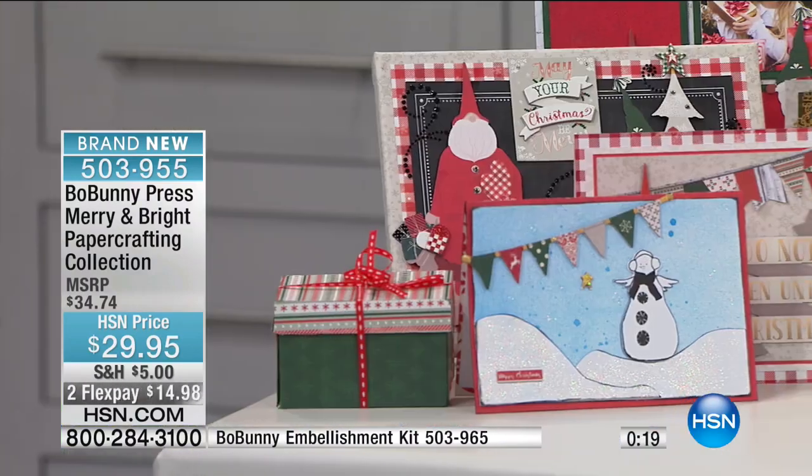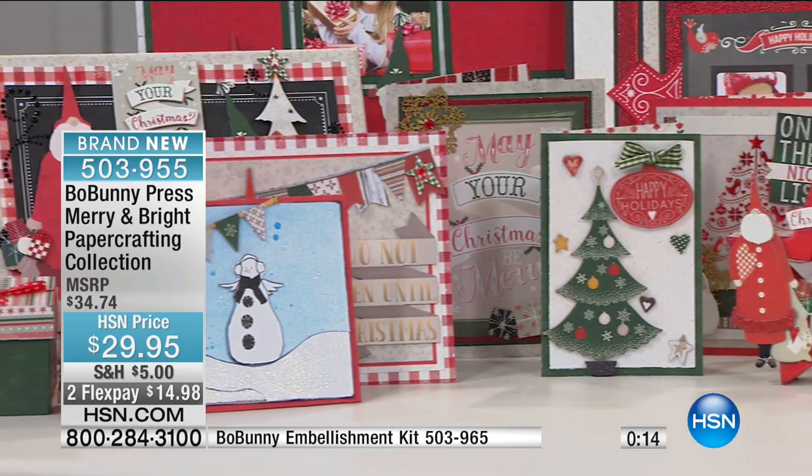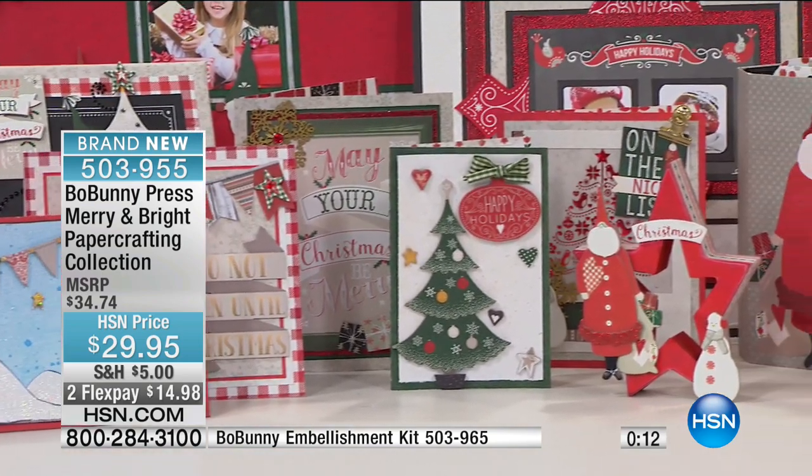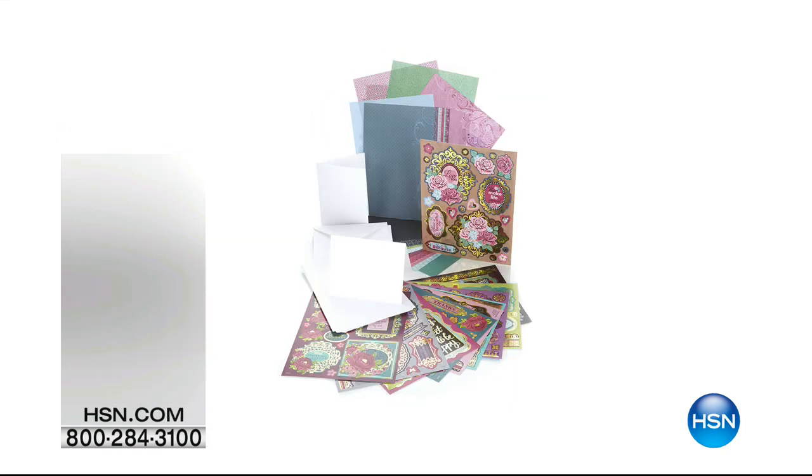One thing I love about being a parent is it gives you an excuse to be a kid again, especially around this time of year. This is the final crafting day event for 2016, and don't forget — filling the basket is just $5. Matthew, thank you so much. Stay on the phone lines — item number 503-955, $29.95 for the Bow Bunny Press Mary and Bright.